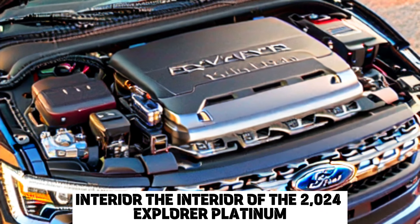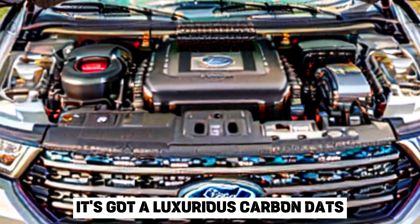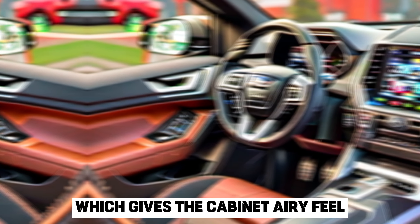Interior. The interior of the 2024 Explorer Platinum is even more impressive than the exterior. It's got a luxurious cabin that's trimmed in leather and wood. It also gets a standard panoramic sunroof, which gives the cabin an airy feel.